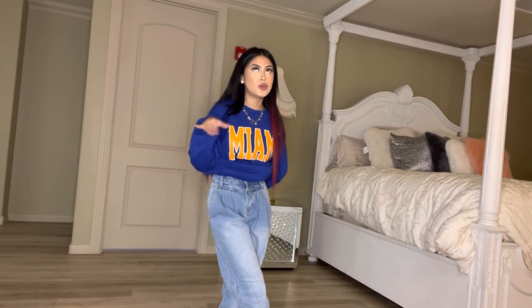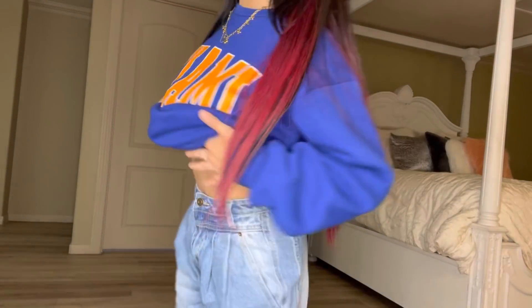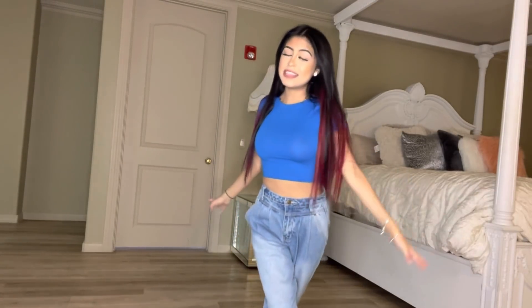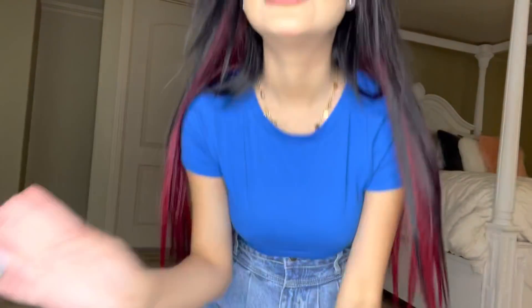These jeans are super cute. I like to wear them with a cute top. I'm going to go ahead and show you guys the next item that goes with these jeans. I did go ahead and put on the shirt — as you guys can see it's this cute little basic baby blue top. The blues on Fashion Nova are so pretty.